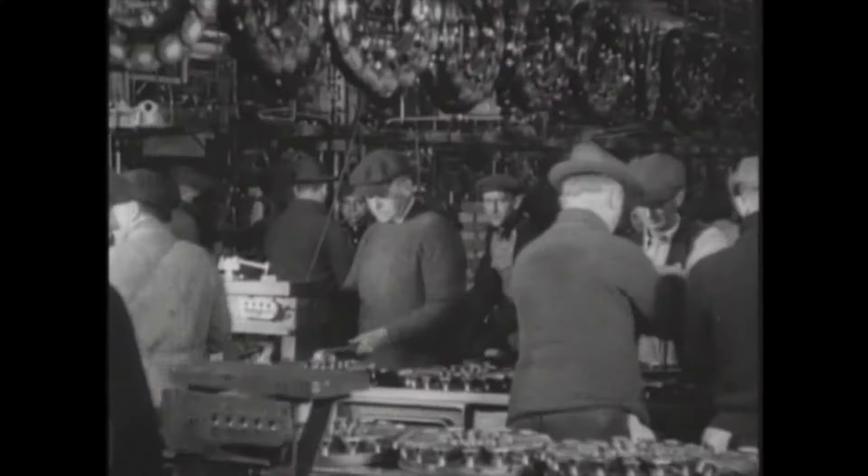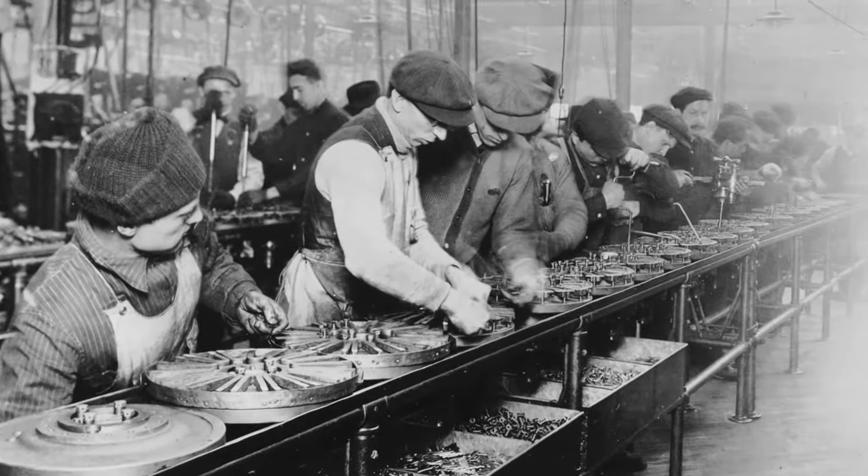1913: Henry Ford installs the first assembly line at the Highland Park assembly plant. It's 150 feet long and made of rope. Man hours needed to assemble a Model T drops to 3.